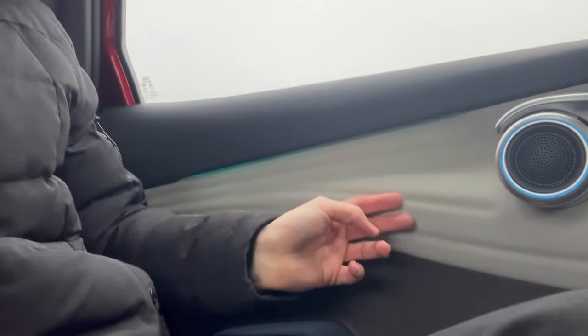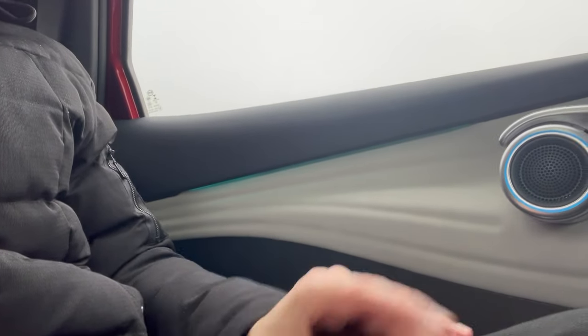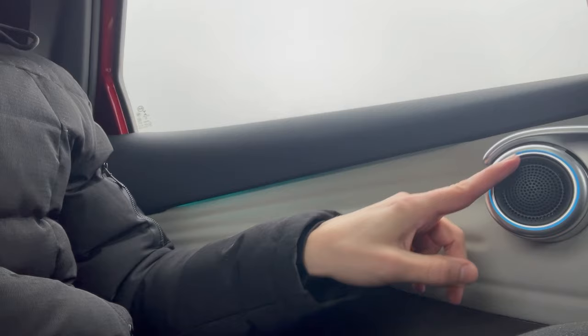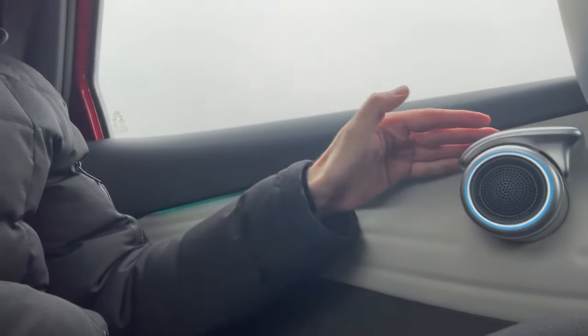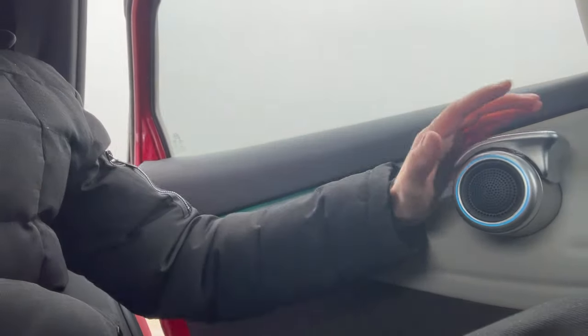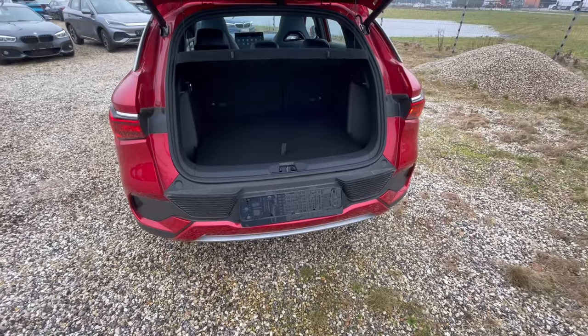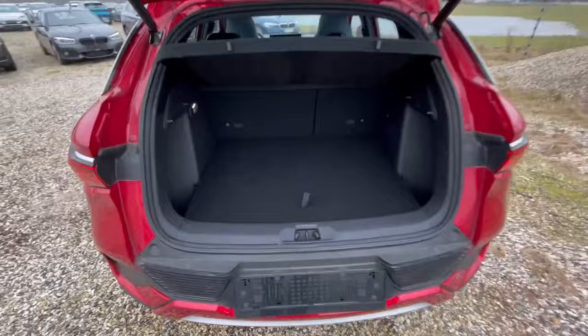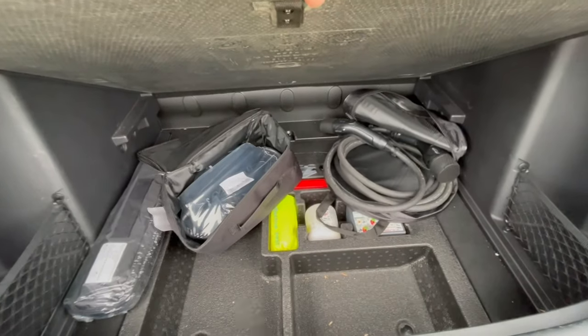The same wavy design — muscle fibers or whatever it's supposed to be — continues in the back seats. You have some small ambient lighting and that same funny-looking door handle design. Overall, it's definitely not a bad seating position in the rear.